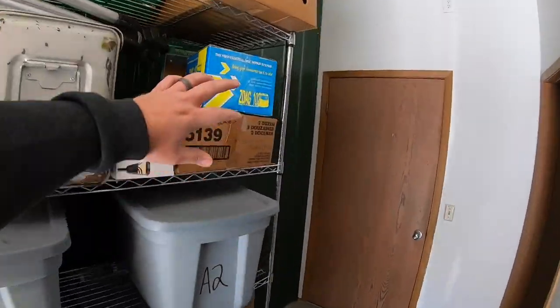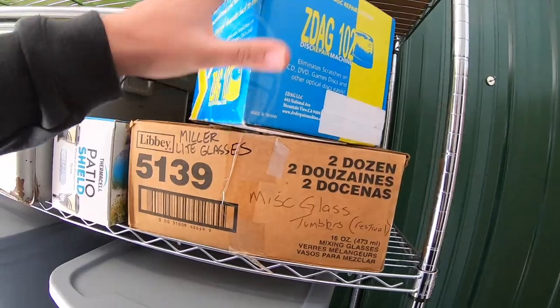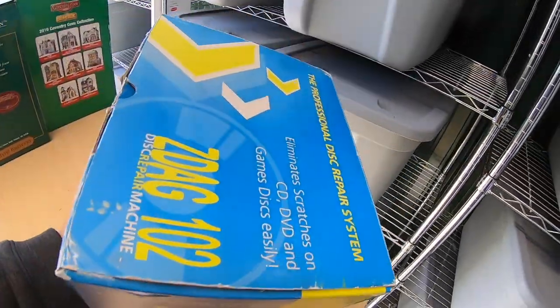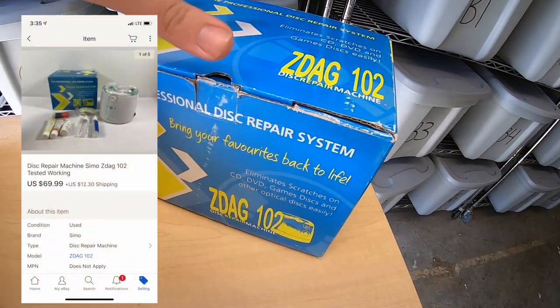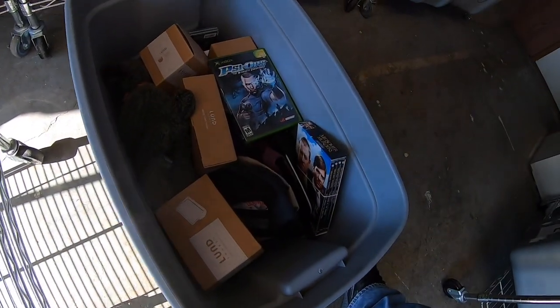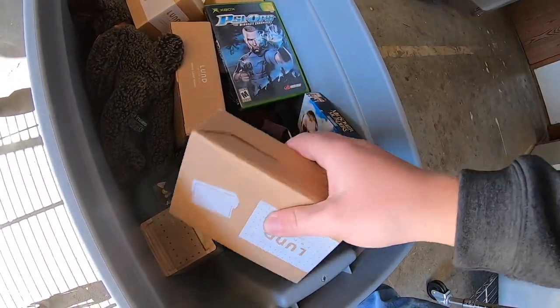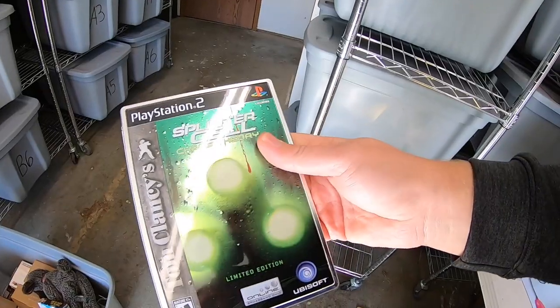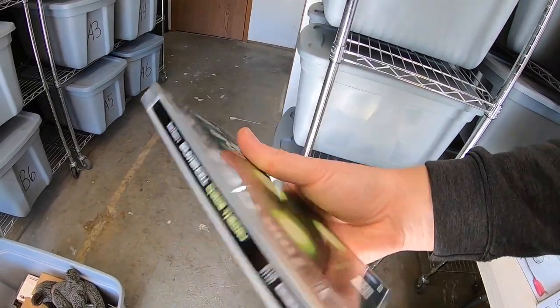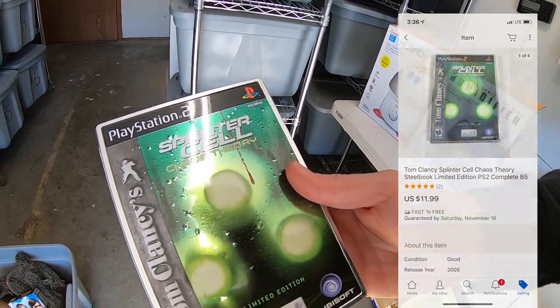I sold a disc repair machine — part of a bulk buy I made for $5.25. I tested it out and it works great. It sold for $69.99 plus shipping. I also sold a video game: Splinter Cell Steelbook Edition. I'm into this for 50 cents — it was part of that big bulk buy of video games — and it sold for $11.99 free shipping.